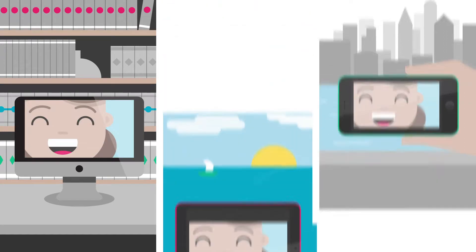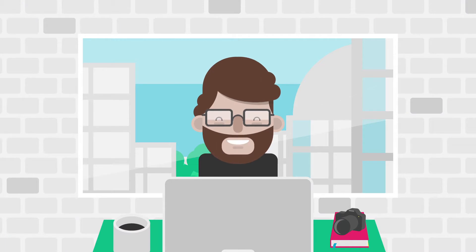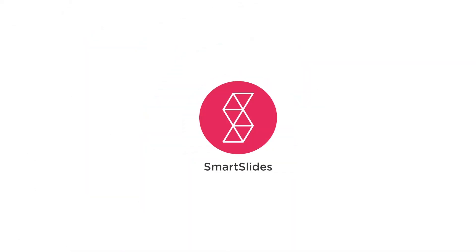Best of all, SmartSlides makes it easy to share the slideshow with family and friends, getting new word-of-mouth referrals and growing your business. Making beautiful slideshows has never been this simple. Get started for free today at Pixaloo.com.